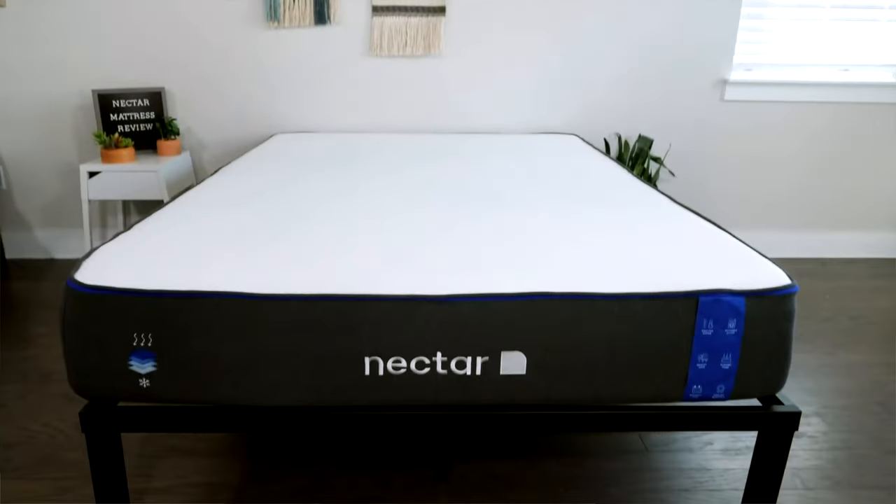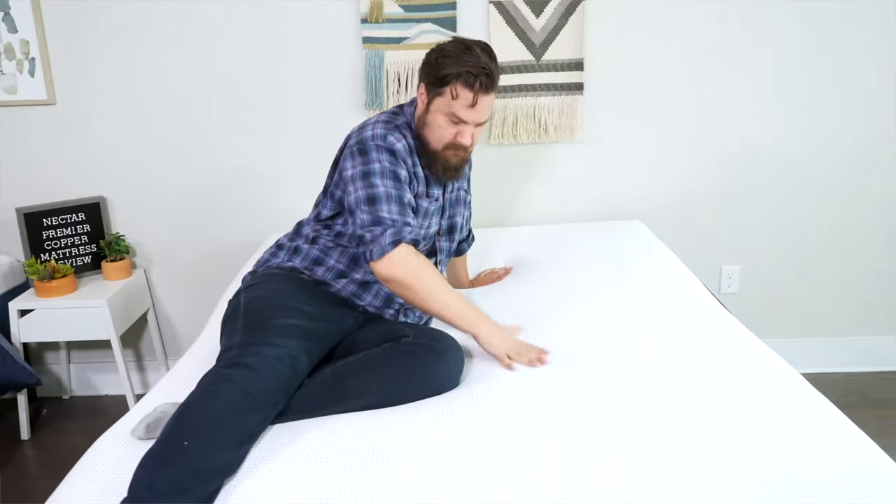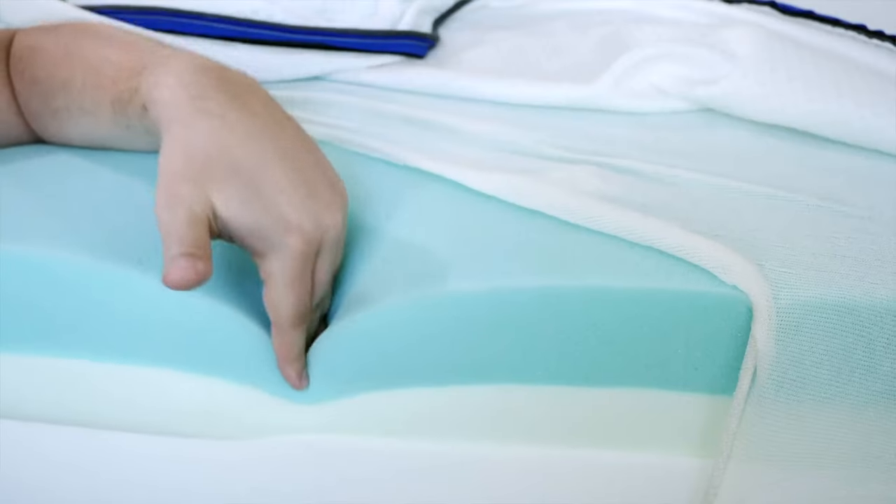You've decided on a Nectar mattress, but you still have six mattresses to choose from. Today, we're going to take a look at the all-foam versions of the Nectar mattress, the Nectar Premier, and the Nectar Premier Copper. We're going to take a look at their similarities, their differences, and help you choose which one is right for you. Let's get started.